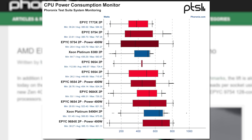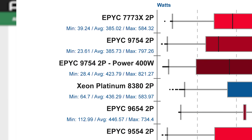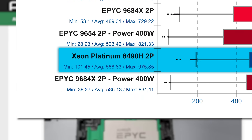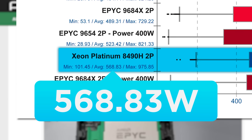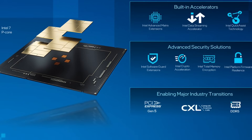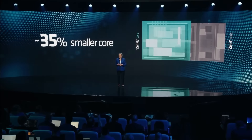When looking at the average power consumption across all of their benchmarks, the dual 9754, even set to 400 watts, drew just 423.79 watts, while the Xeon Platinum part drew 568.83 watts. It's not even a comparison at this point. Intel's server business has become a complete joke. Let's just say Bergamo could be AMD's most brilliant CPU yet.